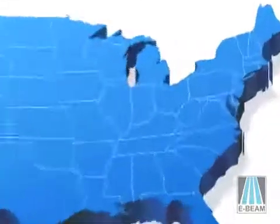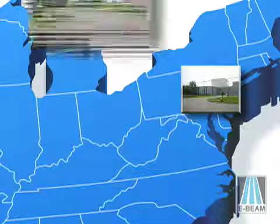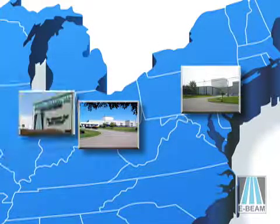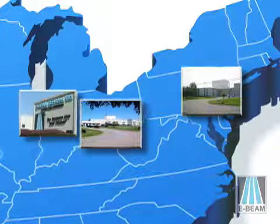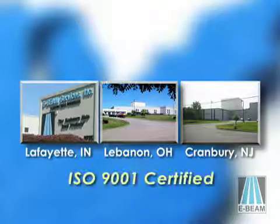E-Beam Services has Electron Beam facilities in Cranberry, New Jersey, Lebanon, Ohio, and Lafayette, Indiana. All three E-Beam Services locations are operated under one corporate quality management system, which is certified compliant to the ISO 9001 standard.